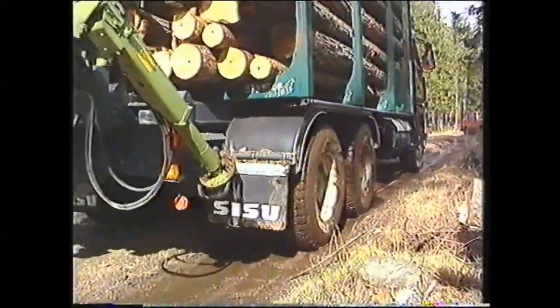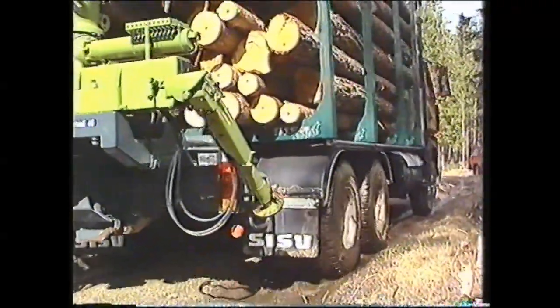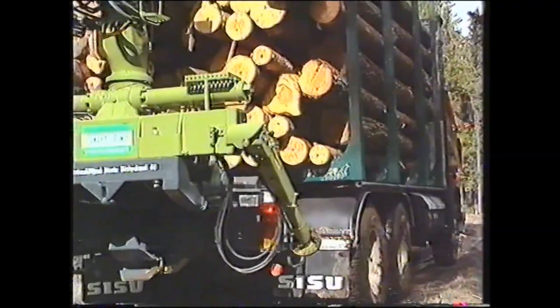Tämä puolestaan merkitsee sitä, että nosturi ei enää voi jäädä metsään, koska ei ennalta tiedetä, mistä seuraava kuorma tullaan hakemaan.